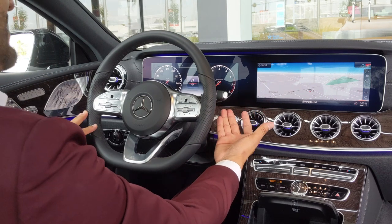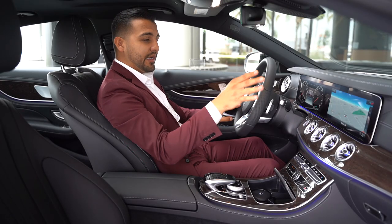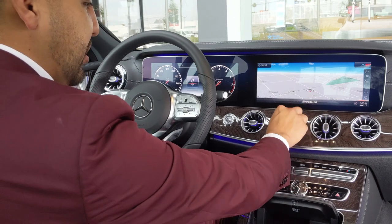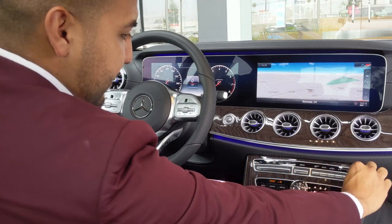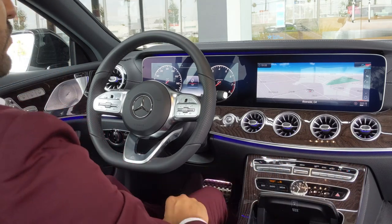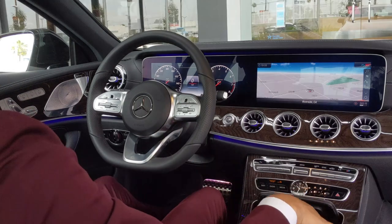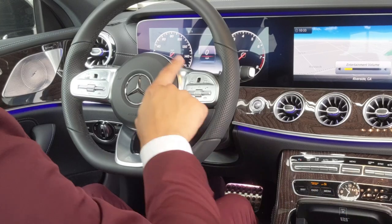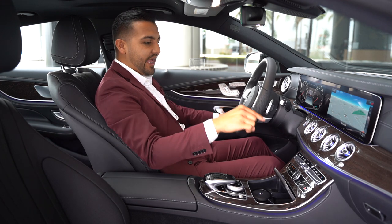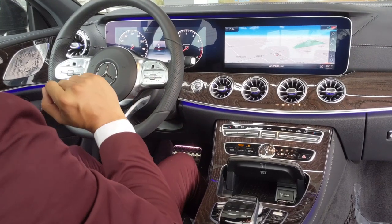The gear shifter is behind the steering wheel on the right-hand side — up for reverse, down for drive, and the button for park. When you put the car in reverse, all the cameras automatically engage. The air vents up front open and close by twisting. You get dual climate control — set temperature independently on left and right sides. Fans and extra features like rear conditioning, windshield defroster are all right here. Volume control and voice command work for lights, ventilation, navigation, and more.